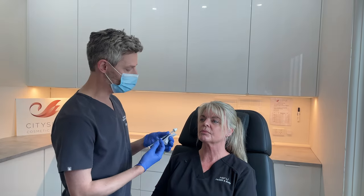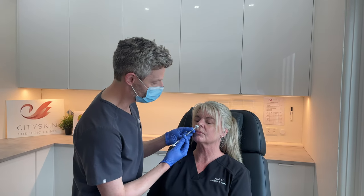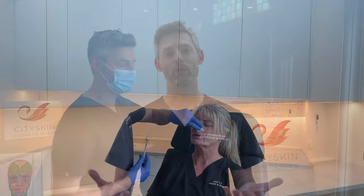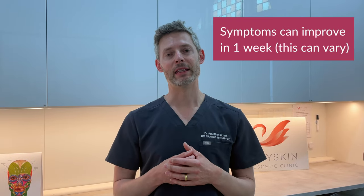Patients can have the treatment either reclined on a treatment couch or seated in a chair. It takes under two minutes to perform and is well tolerated. We tend to see symptoms of hay fever improving after a week, and effects can last for up to 12 weeks.